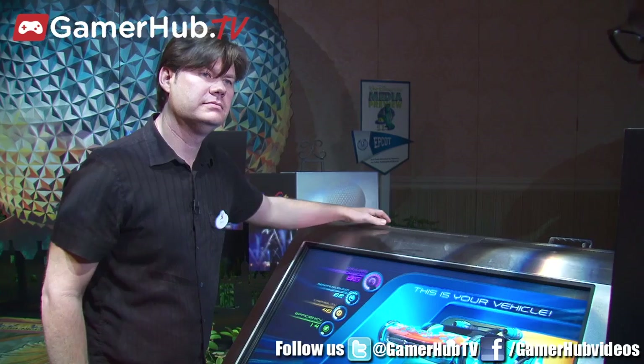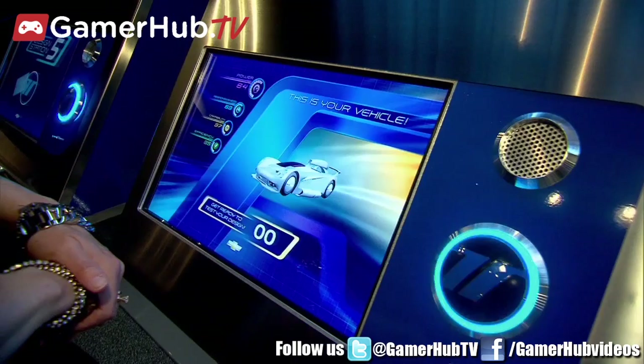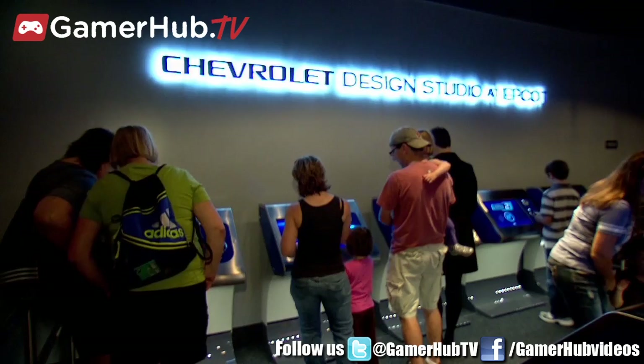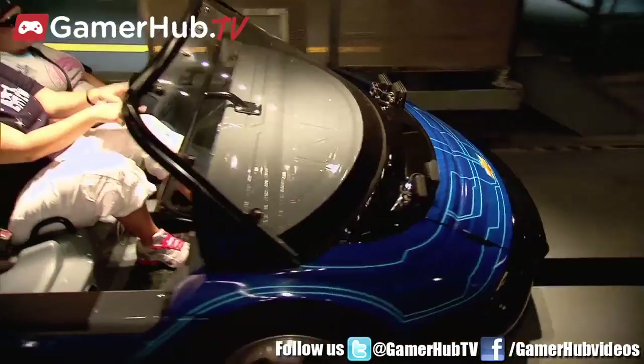Can you talk about how this car will then continue on the journey in the actual attraction? After you exit the design studio, you'll approach the load area and associate your design with our ride vehicle. That will upload it into the SimTrack so that we can test it against those four attributes: capability, responsiveness, efficiency, and power.